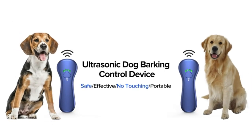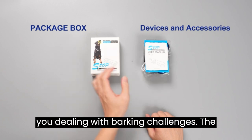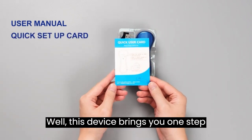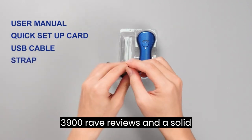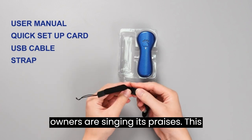Hey there, fellow dog lovers! Today, I've got a game-changer for all of you dealing with barking challenges — the OGNU anti-barking device. Imagine a world without constant barking; this device brings you one step closer. With over 3,900 rave reviews and a solid 4.5-star rating, it's no wonder dog owners are singing its praises.